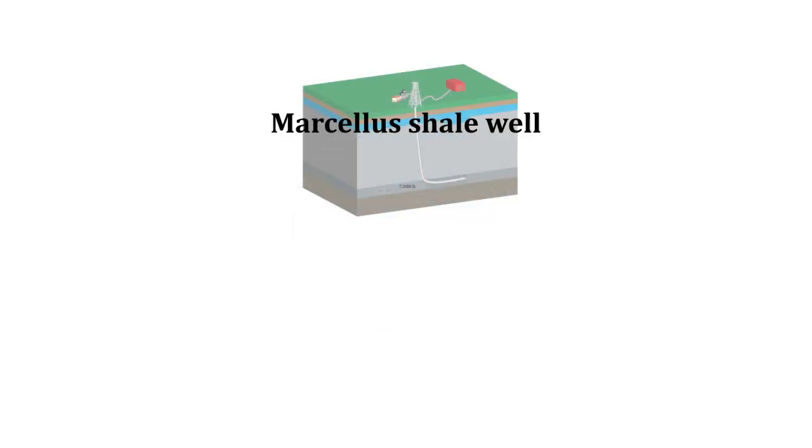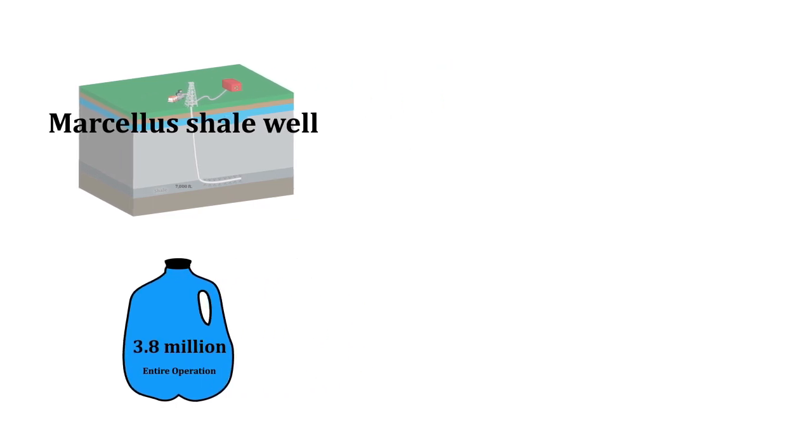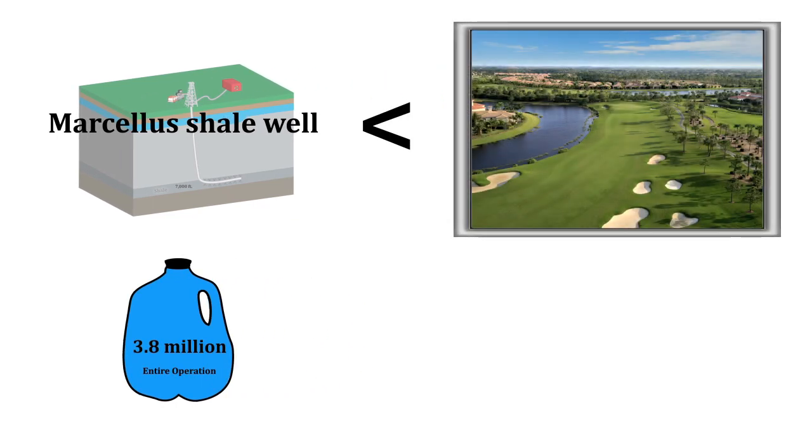A second concern is the amount of water being used to fracture the shale. The average Marcellus shale well uses 3.8 million gallons of water during its entire fracturing operation. That may sound like a lot, but it's less than the amount an average golf course uses in two weeks.